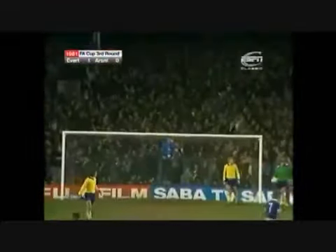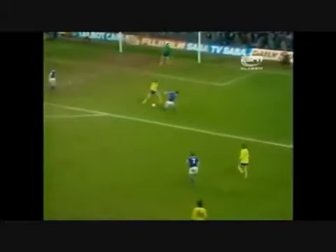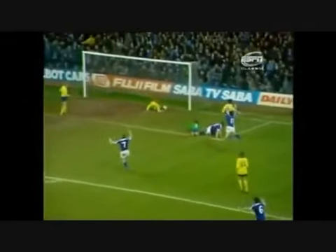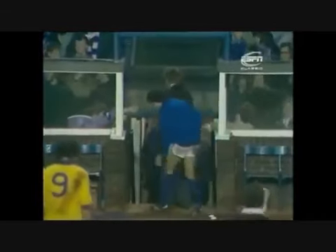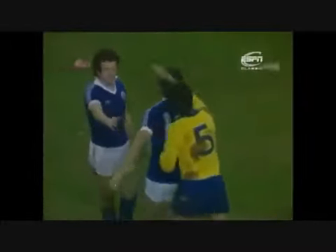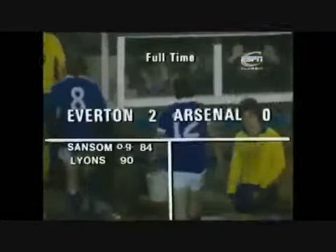Everton players congratulating each other, but the linesman has raised his flag. The referee has gone across to check with him and has still given the goal — and there's no doubt about that one. Nicky Lyons the scorer, and Everton are through to the fourth round. In the 90th minute, Everton's persistence paid off. A good build-up and Lyons stabbed the ball towards goal — even the desperate challenge on the goal line couldn't keep it out. Although Arsenal claimed it hadn't crossed the line, the referee, after consulting with his linesman, said it did. And that's the end of the match — what a finish that was.